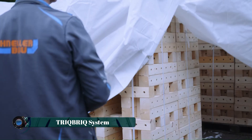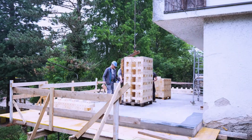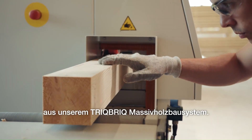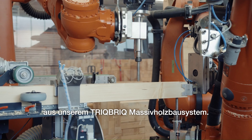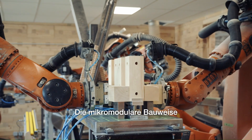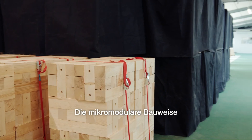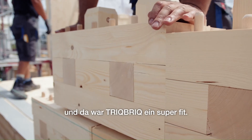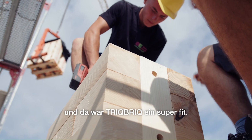Trick Brick is a sustainable timber construction system that utilizes micro-modular timber building blocks called bricks. These bricks are manufactured with high precision using robot technology from inexpensive industrial and calamity wood. The individual bricks are placed on top of each other at the construction site and locked together using beechwood dowels.